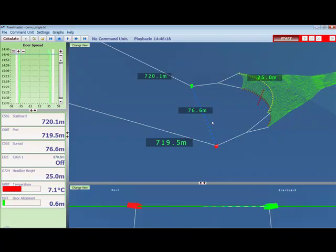So that's the basics of Trawl Master 3.2.